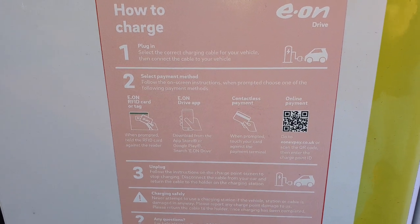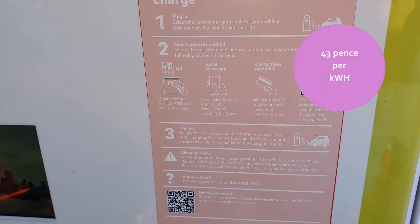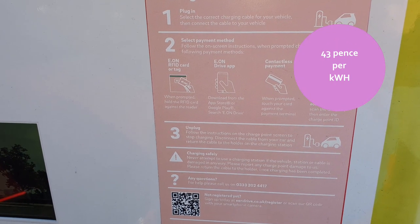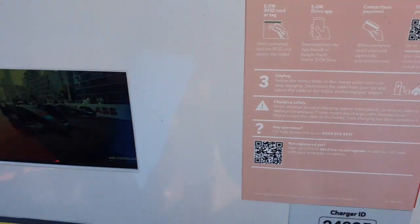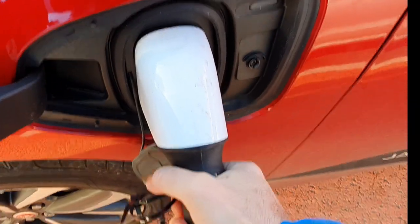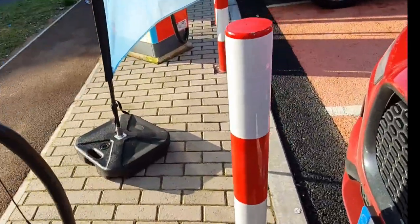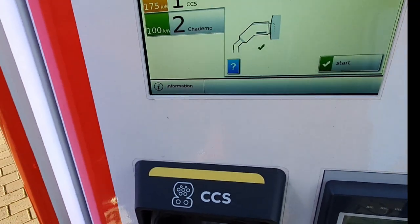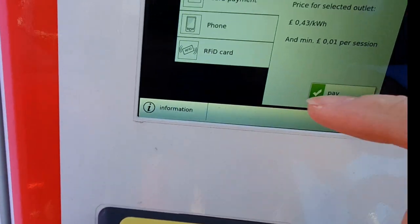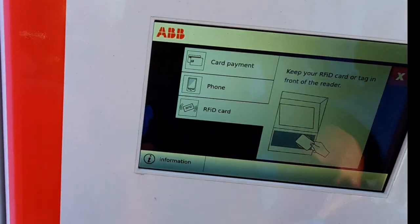You've got lots of easy ways to use it: the EON RFID tag, or a Verta tag, the EON drive app, contactless payment, or even online payment by scanning the QR code. So a lot of really simple payment methods - I like that a lot. It's quite pricey, but other than that it's very easy to use. Let's follow the instructions. I'm going to use RFID card - you've got the choice of all the different options. Place it on the reader.